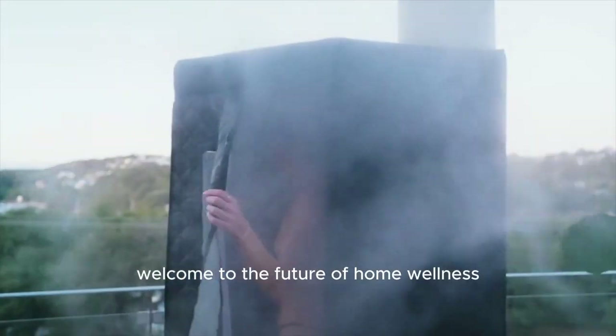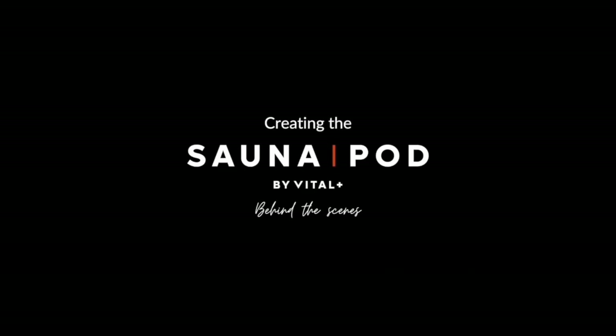Welcome to the future of home wellness. We'll see you next time.